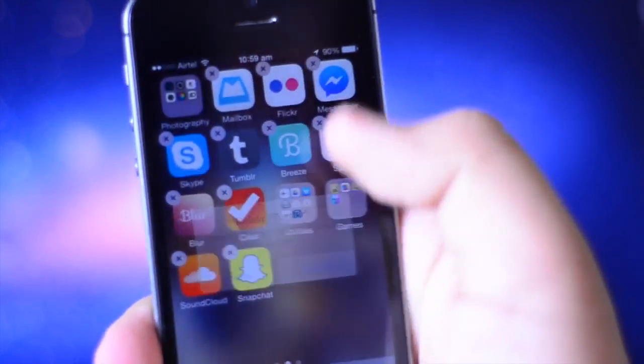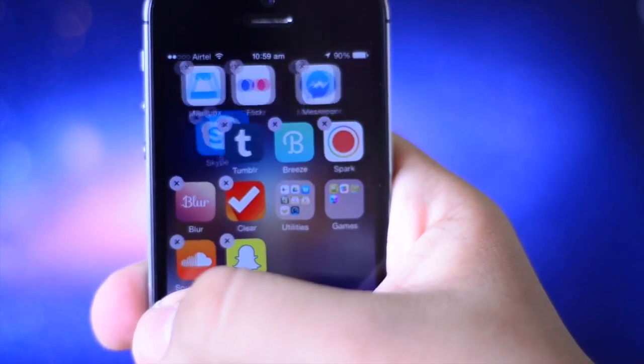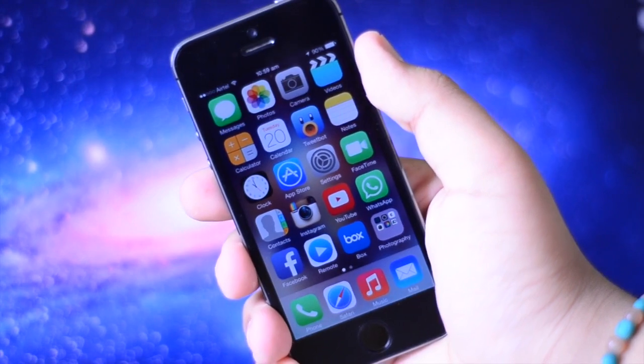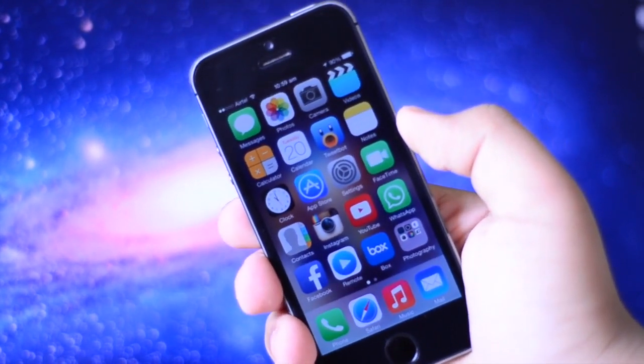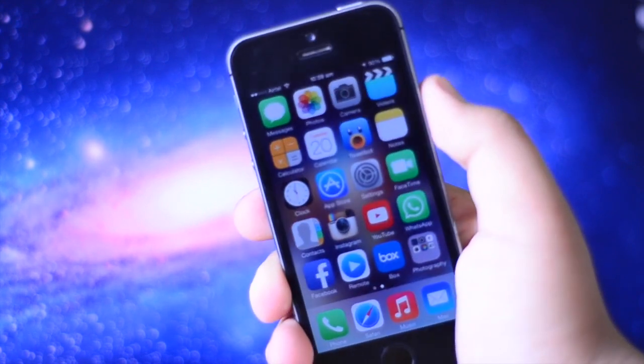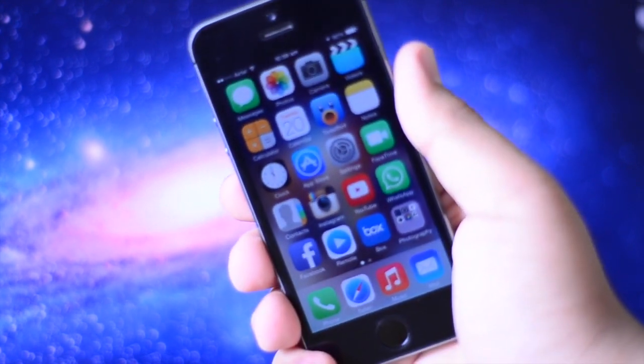This is one thing I don't like about iOS — the way that it moves around applications is extremely annoying. Either way, that is what I'm currently rocking on my iPhone right now. I have added a few applications since my last video and of course the layout has changed a lot. I only have two pages now instead of the usual three.